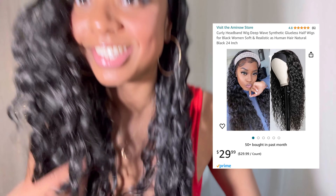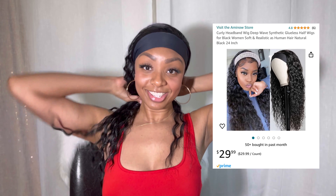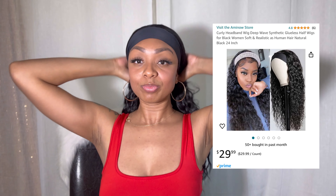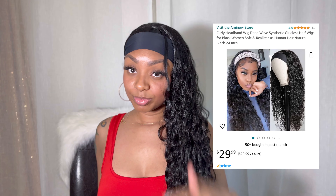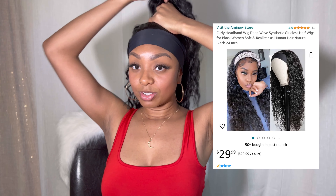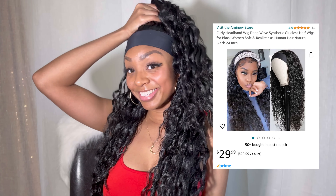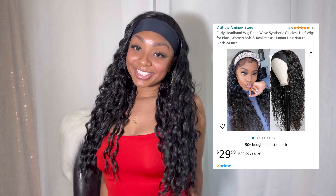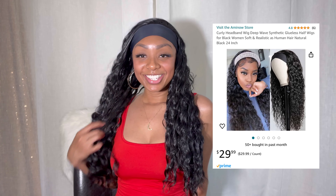So if you liked this video, go ahead and give me a thumbs up. If you didn't like this video, go ahead and give me a thumbs up anyways. Make sure you like and subscribe, share this video with a friend, share this video with somebody that loves wigs or wants to get into the wig game. This is a great entry level wig. Thank you so much for tuning in and you guys have a beautiful, beautiful and blessed day. Bye.